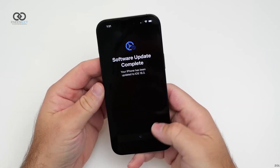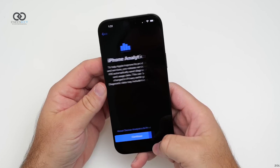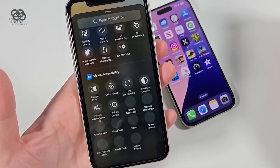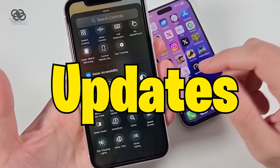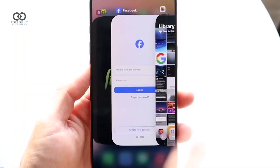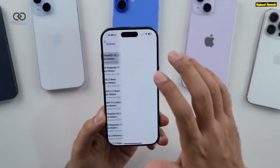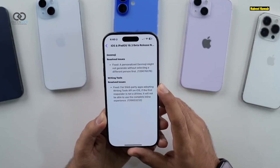This is because the OS installation happens again when switching between beta and public versions. Since it's a beta, there are occasional performance dips, mostly due to background updates happening as the system stabilizes. That's expected, and once those updates are done, things should smooth out.